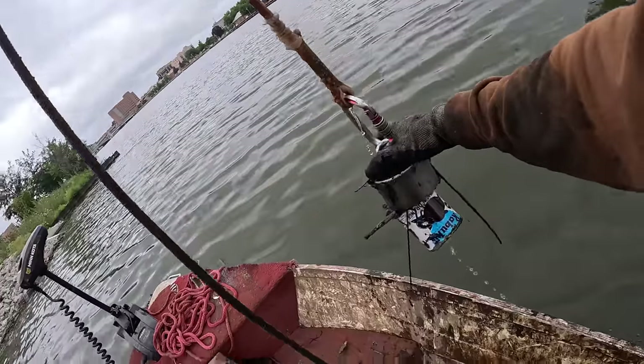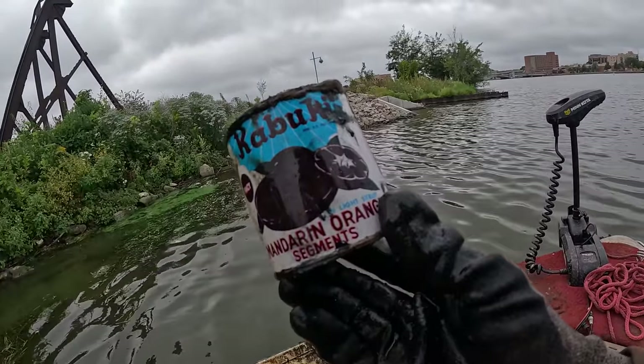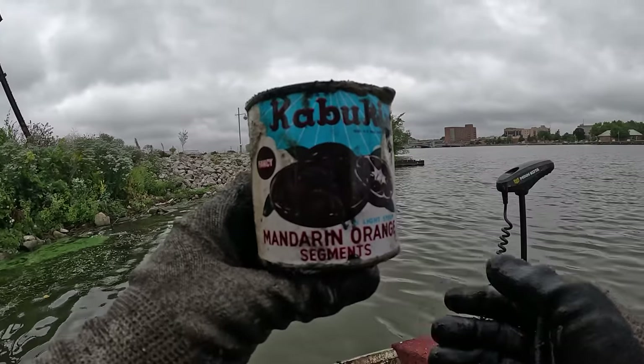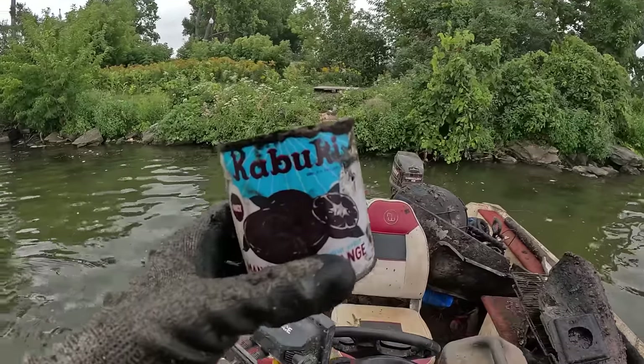I see some blue — dude, what is that? No way — a Mandarin orange can! Holy cow, that's cool. It's still got the person on there. Super cool.